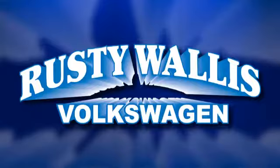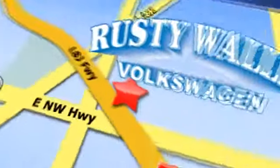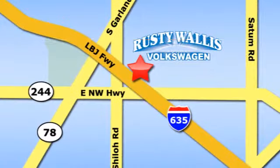Rusty Wallis Volkswagen is one of the premier Volkswagen dealerships in Texas. We're easy to find just off Northwest Highway at 12635 LBJ Freeway in Garland.